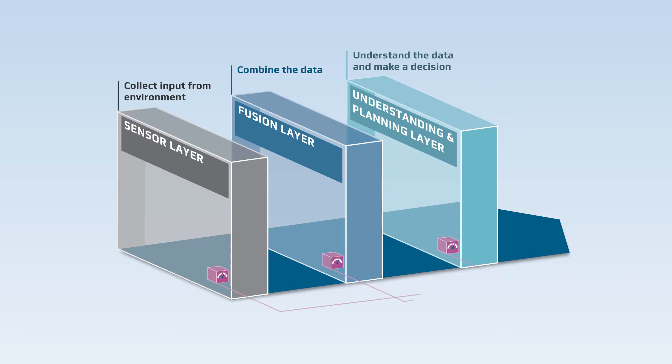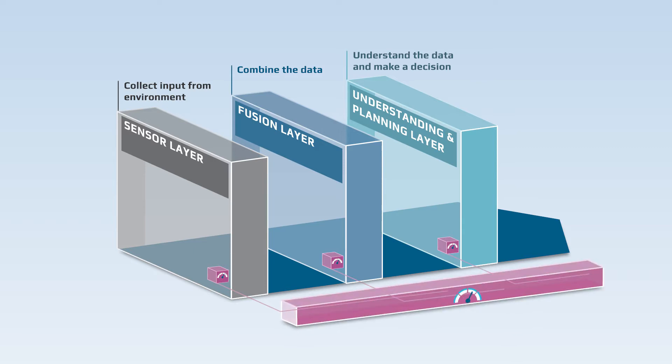What is new and unique in RobustSense is the self-assessment system. On every layer the platform monitors its own performance and determines how reliably it is working. For instance, if a sensor or a camera is dirty or partially covered in snow, the system takes that into account and knows that this particular input is less reliable.